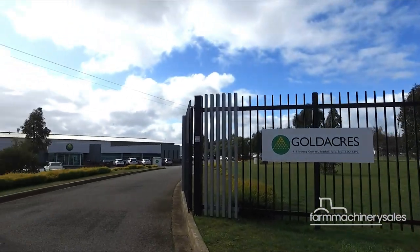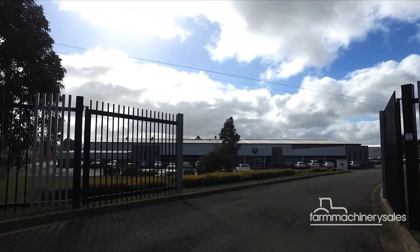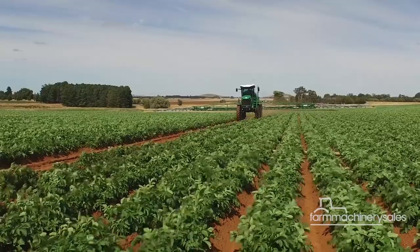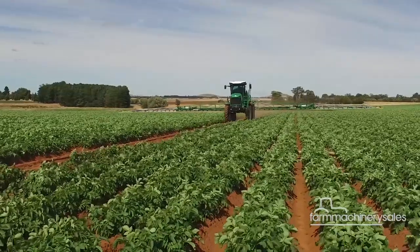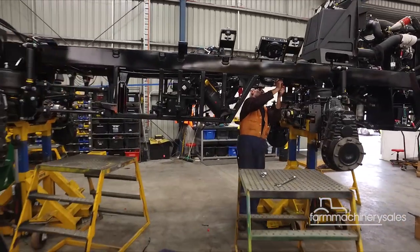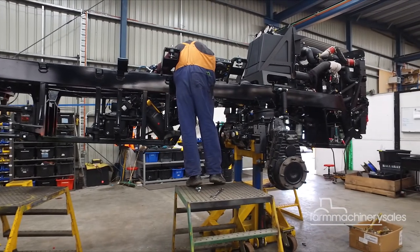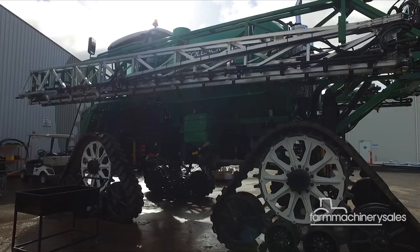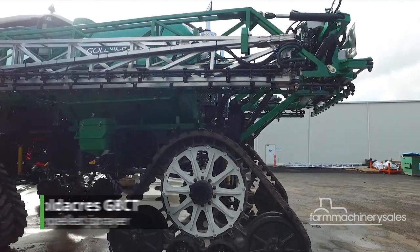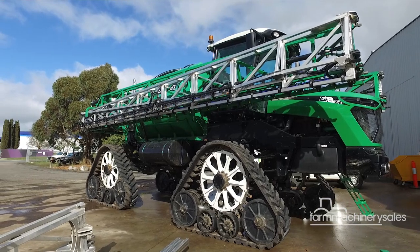Spring equipment specialist Gold Acres is gearing up for a big year ahead with the imminent launch of several new products designed specifically for the broad acre and vegetable markets. Manufactured locally at a facility in Ballarat, the machines were developed on the back of customer demand and built to suit local conditions. The company's new G8CT tracked sprayer is fast becoming the talk of the town with its sheer size and impressive tracked undercarriage.